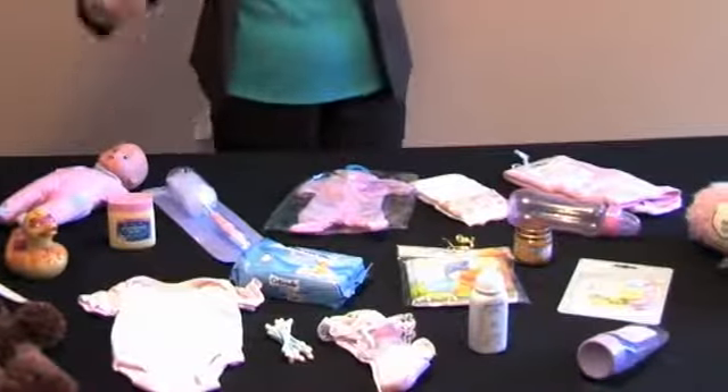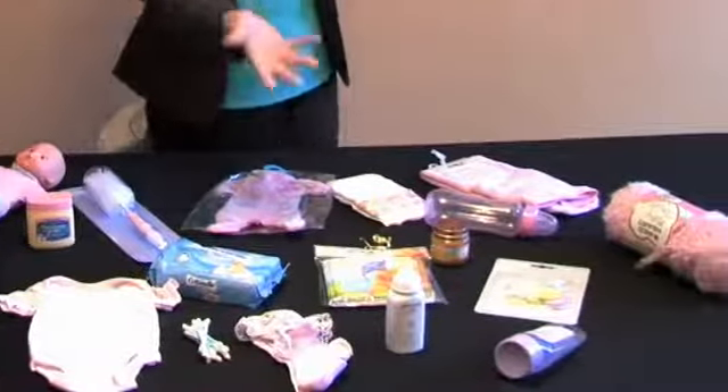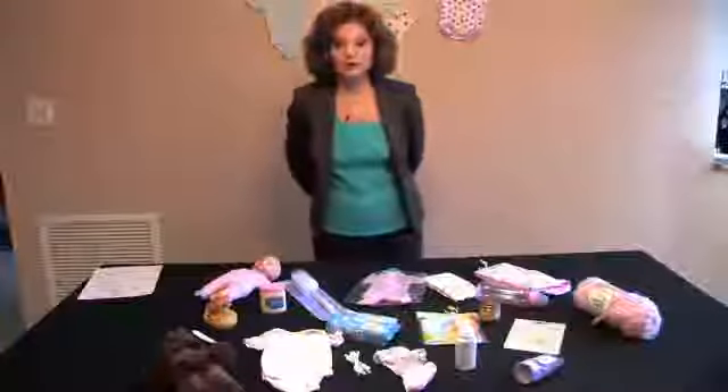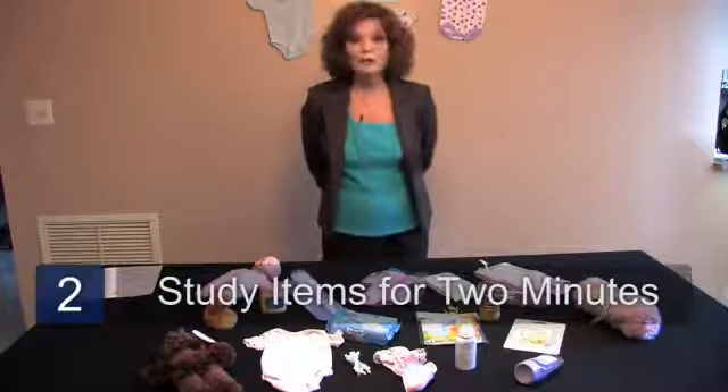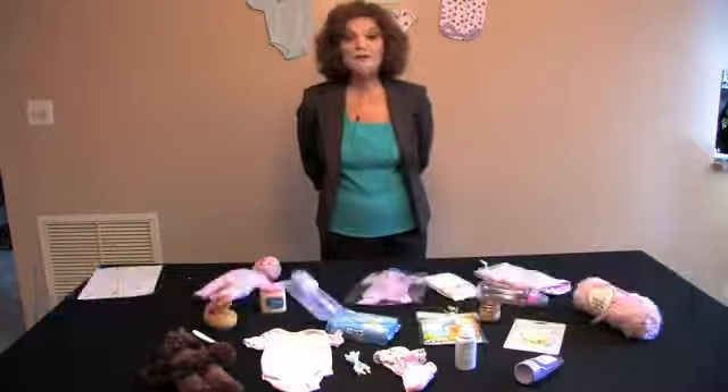In this case, we have a bottle brush, some Vaseline, and a baby book — it doesn't really matter what it is that you choose. You invite your guests to come and stand as a group and stare at the objects for two minutes.